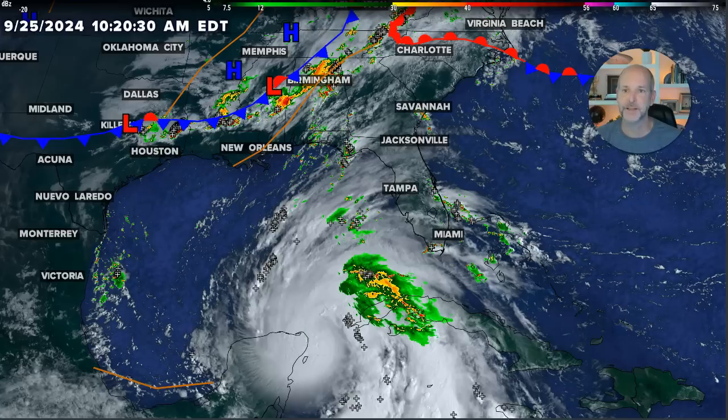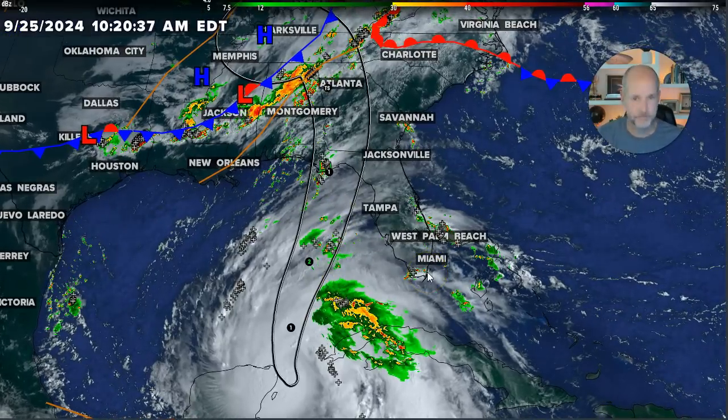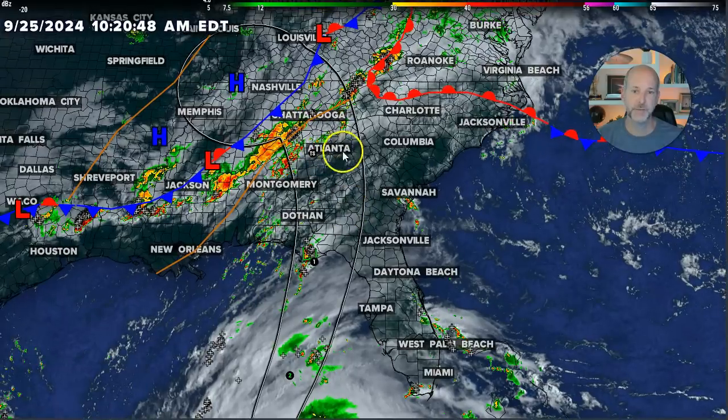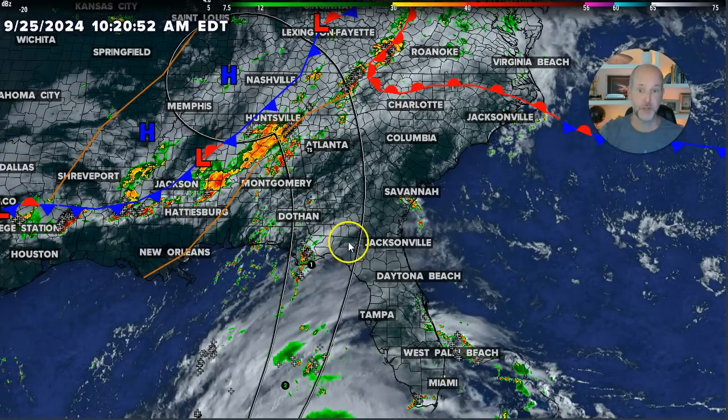I'll show you the forecast track. I don't expect a lot of changes as it moves to the north. The real questions are only how strong — Cat 2, Cat 3? Could it be a Cat 4? Cat 3 seems very likely, and you can see the track right through Atlanta. Just looking at this setup, this has the potential to be Atlanta's Hugo — a fast-moving, rapidly intensifying hurricane that will take winds well inland, meaning hurricane-force winds likely in Atlanta Thursday night into Friday.